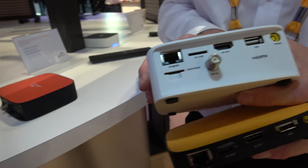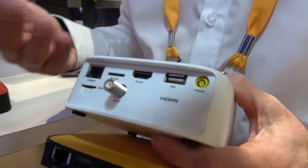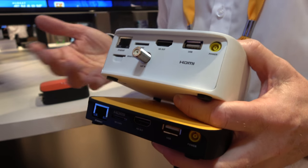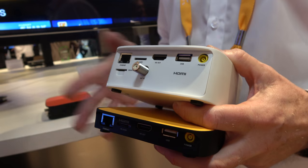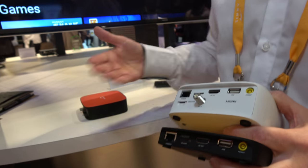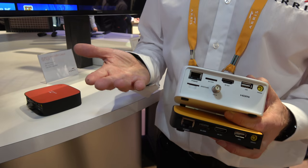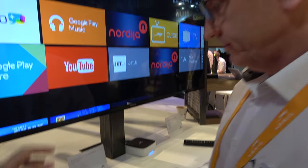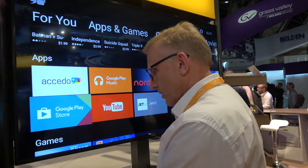We have the ability to add on a module underneath to support DVB — whether that is DVB-C for cable, satellite, or terrestrial TV. We also have an option of a disk for DVR — the ability to record content on the set-top. We have a hard drive in there, and this is running Android TV.